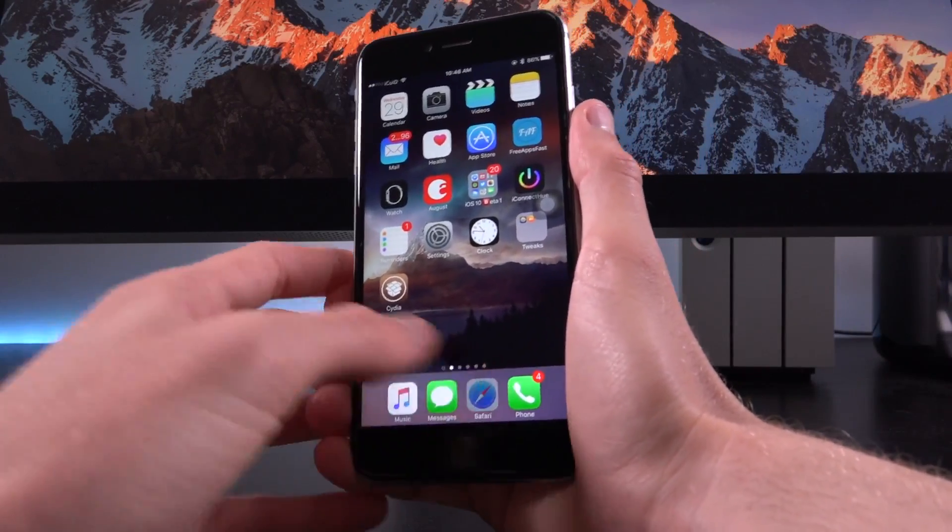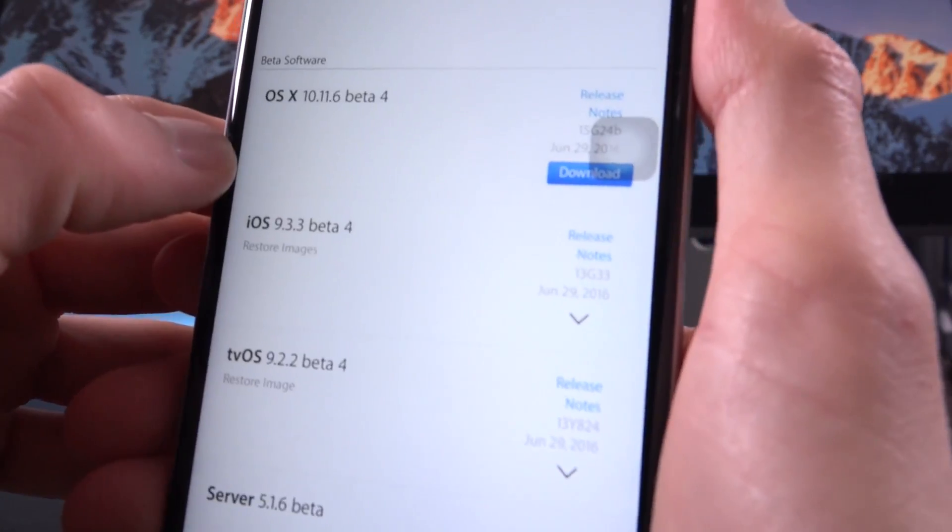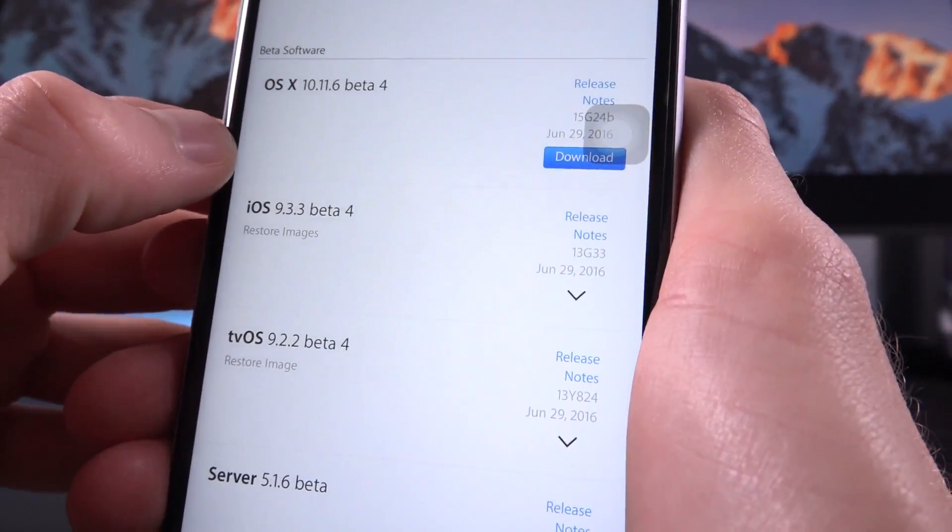When you log into Apple's dev portal and locate 9.3.3 beta 4, you'll notice that it has a revised build number of 13G33.